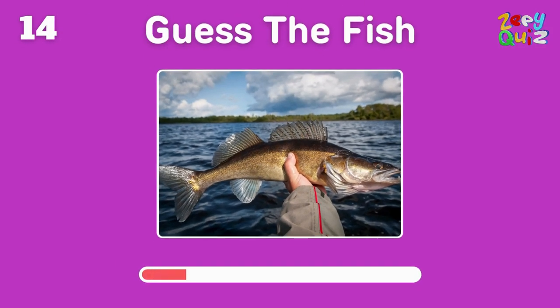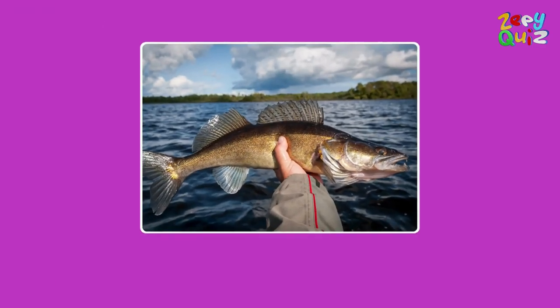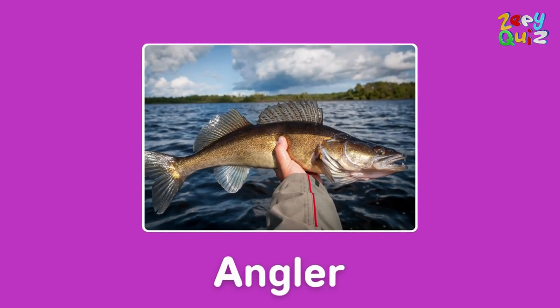This deep sea fish has a unique way of attracting prey with a light — who is it? Spot on, it's an anglerfish!